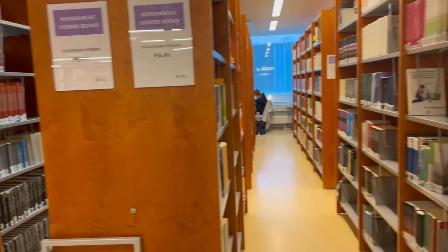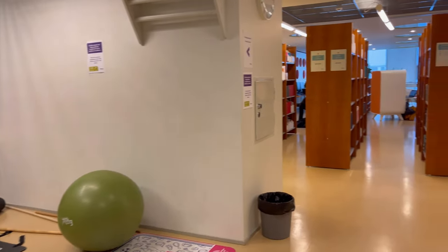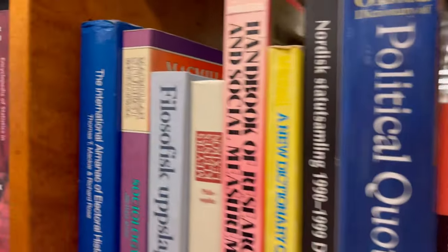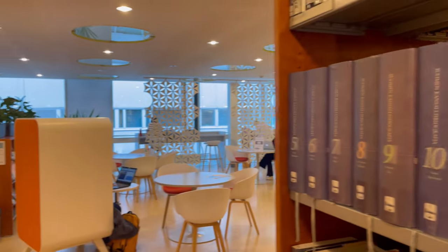We are in the Educarium library. There are separate study rooms for group projects, cozy study places located on two floors, a corner for quick exercises, and of course lots of literature. Thank you. Bye!